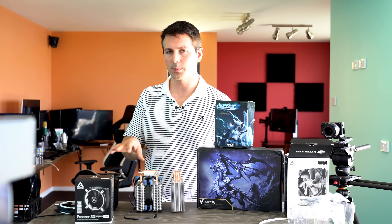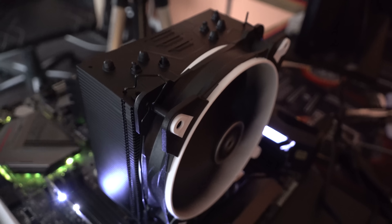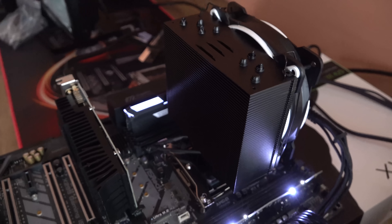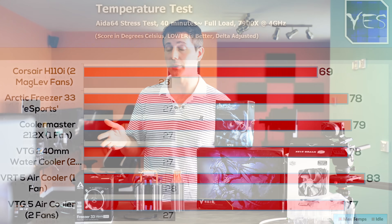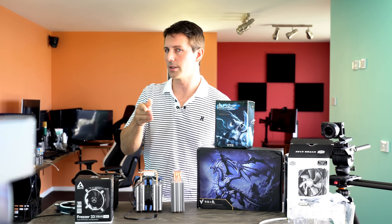Next up on the test bench we had the eSports Freezer 33 from Arctic. They do make really good GPU coolers — I've used them on my graphics cards that had reference coolers and the results have been phenomenal. I was really surprised to see this coming in at 78 degrees, so it was only one degree delta-adjusted hotter than the VTG5, but it made a lot less noise. I'll let you guys take a listen.